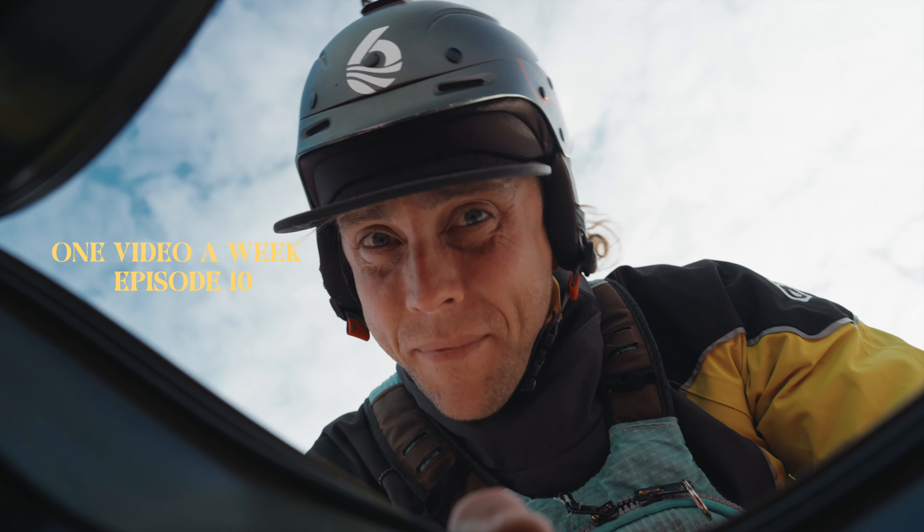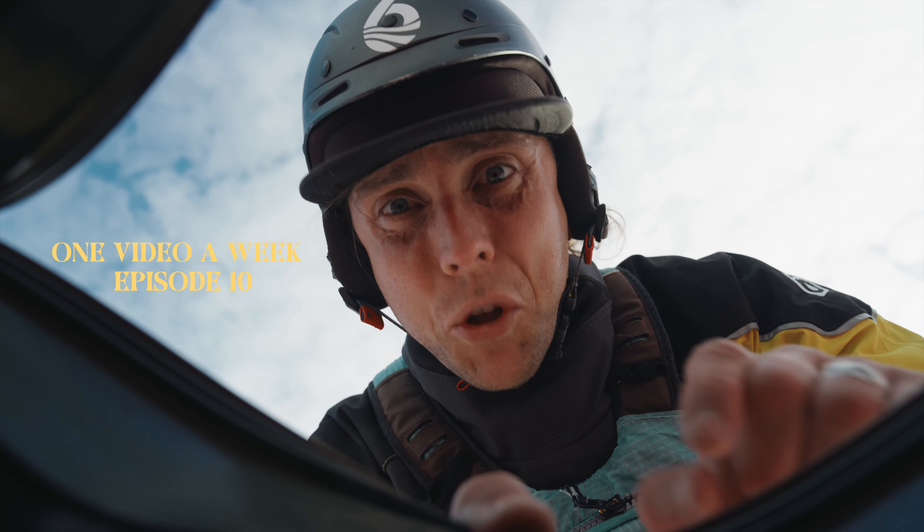Alright. Don't tell me you didn't think we were going kayaking. We are. But I've got to put you in the bag so we can take you downstream. Here we go.